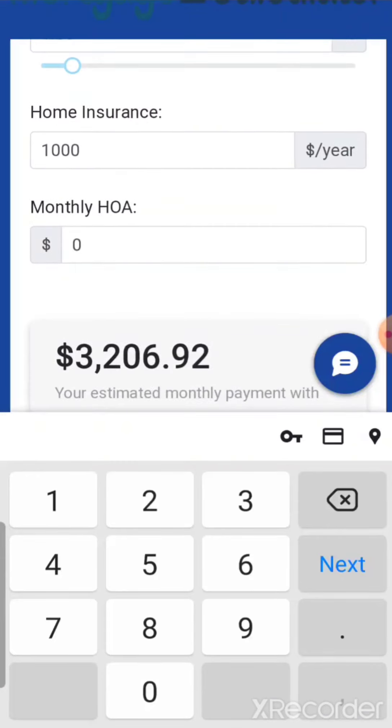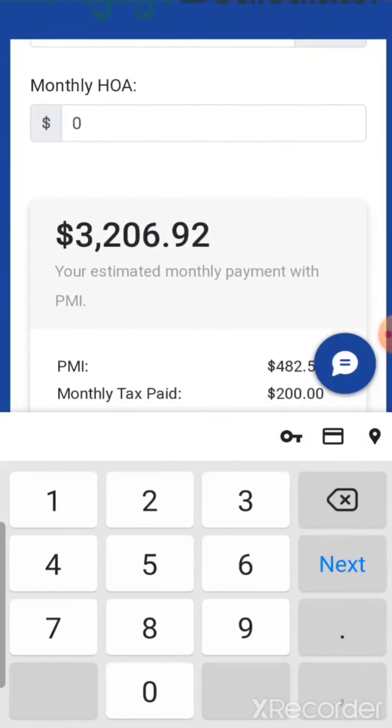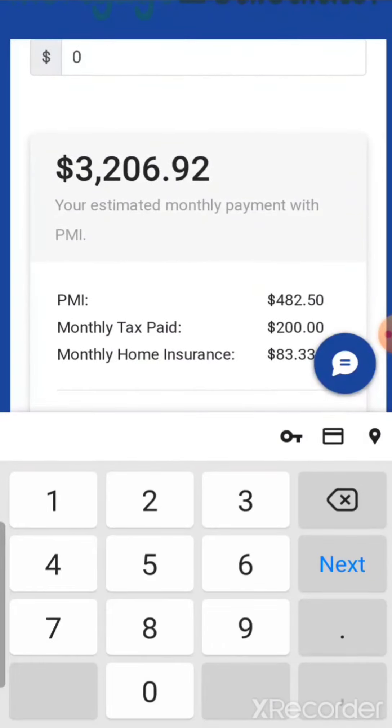Now, if you're buying a condo, townhome, or PUD — which is a Planned Unit Development — they usually have what's called an HOA, Homeowners Association. You'd have to check that, see what that number is, and add it in here as well. This gives you a nice round estimate of $3,206.92.